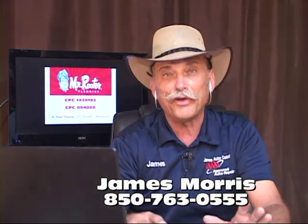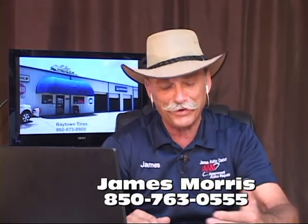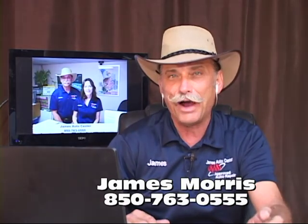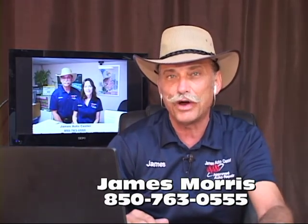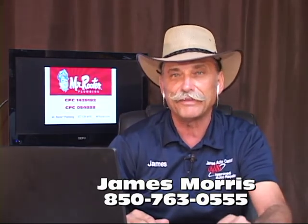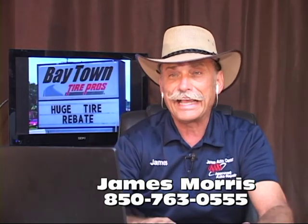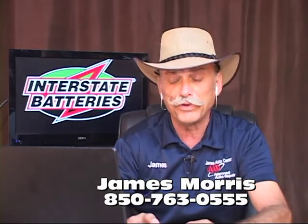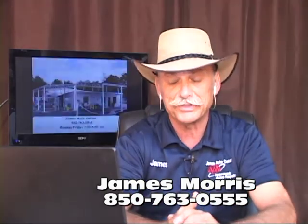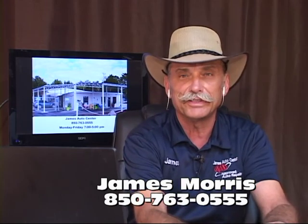My best advice Johnny is to drag the car over here — tow it over. If you're a Triple-A member they'll tow it for free. Let's find out what's going on. You're going to spend about an hour's labor for me to tell you what I think is wrong and what it takes to fix it. Then you can decide whether to fix it or not. If you've got a good car, let's get it back on the road. Let me know if that helps you out, Johnny. Thank you so much.